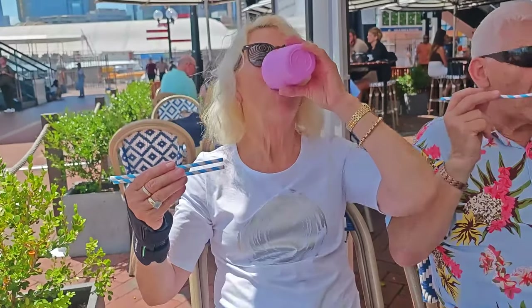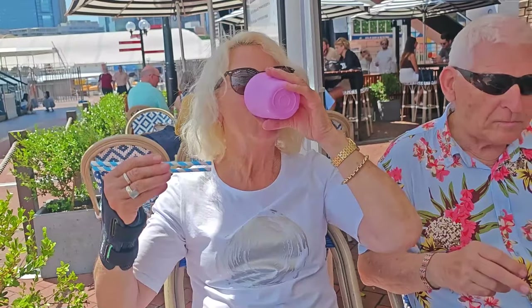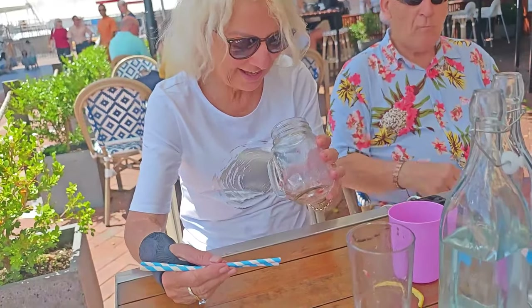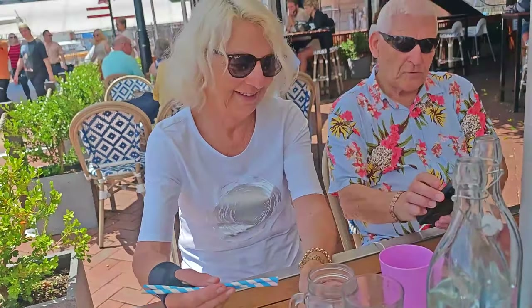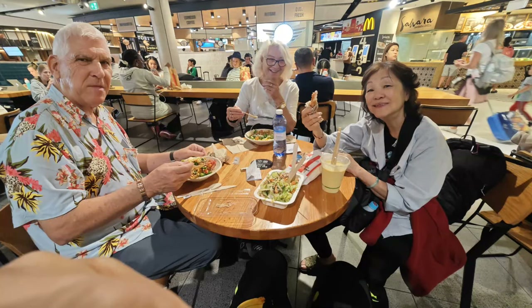You must be the first white person I've seen using chopsticks like straws! At Sydney Domestic Airport we had a light snack, and then — unbelievably — dropped the boarding pass. Chris, 50 metres behind me, found it on the floor.